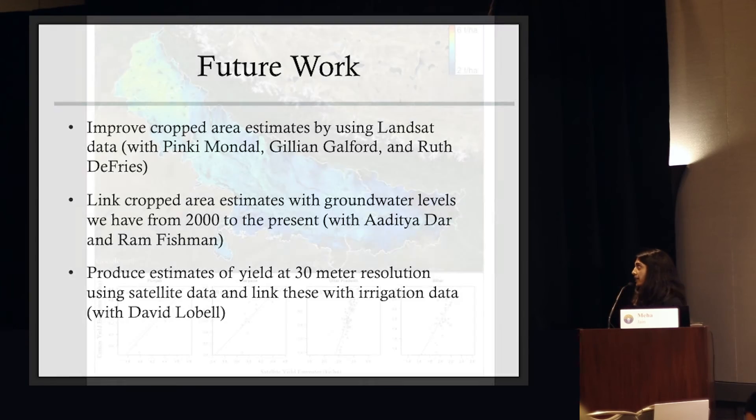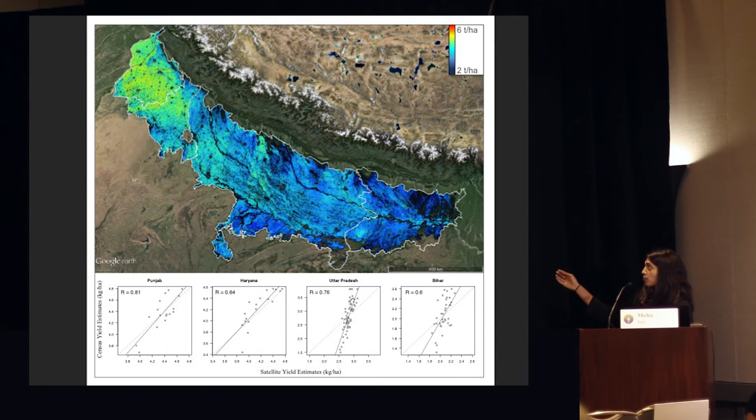Here's a map of wheat yields we produced across all of northern India at 30 meter resolution. You can see that area of Punjab and Haryana in northwest India — where it's mostly yellow and red — that's the area facing some of the highest rates of groundwater depletion, and also the area where we have the highest agricultural yields for wheat right now. So we can see that this is probably going to have big shocks on production moving forward.